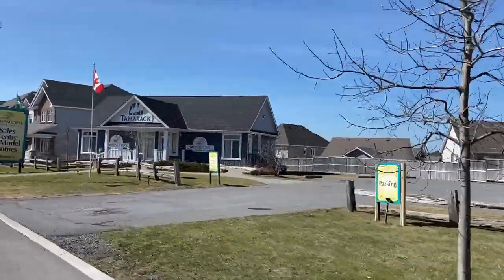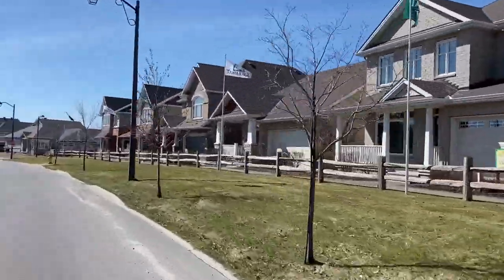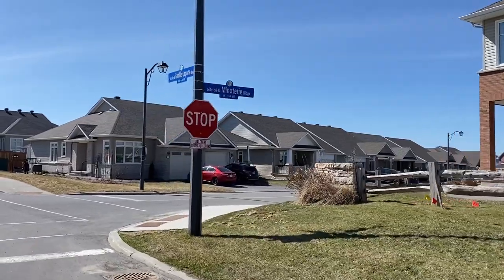Another notable aspect of Orleans' real estate market is the ongoing development and expansion within the community. New residential projects continue to emerge, offering modern housing options and amenities that cater to contemporary lifestyles. This growth not only increases the variety of housing options available to buyers but also contributes to the overall vitality and appeal of the suburb. Orleans is a great option for families looking for excellent educational opportunities, abundant green spaces and convenient access to amenities, with its family-friendly atmosphere making it an ideal place to establish roots.